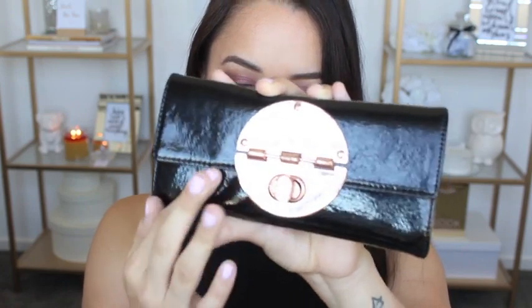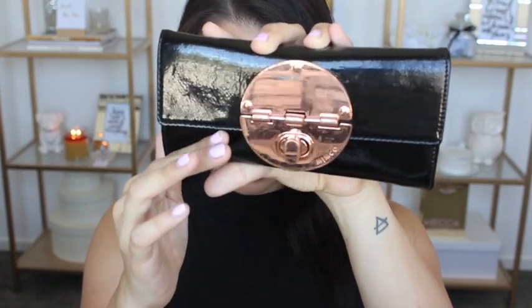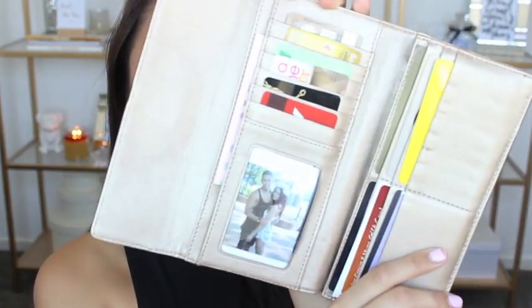My wallet — it's a Mimco wallet. My boyfriend bought it for me for my birthday about a year ago. It's looking a little beat up because the hardware tends to scratch from being in my bag, but it still looks good. It has rose gold detail. Inside I have coins, a bunch of cards, and a picture of my boyfriend and me.